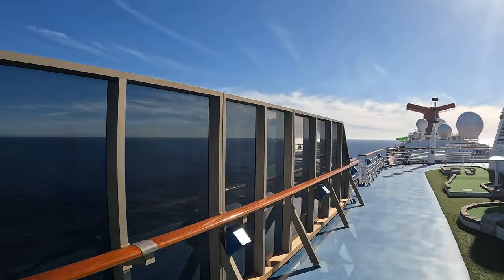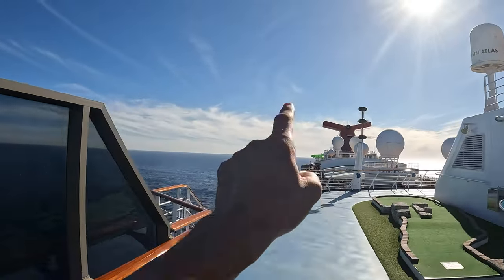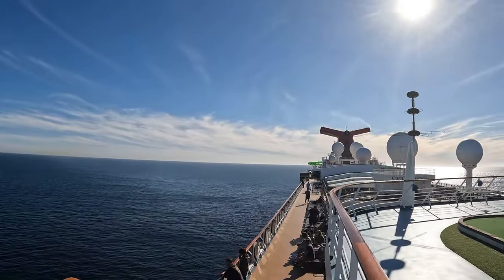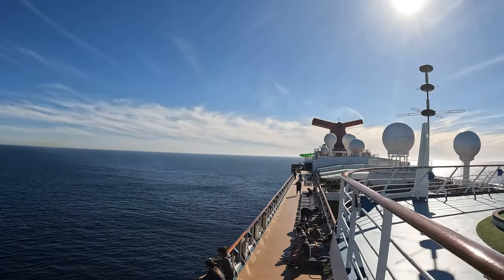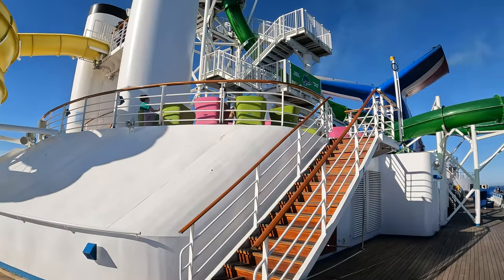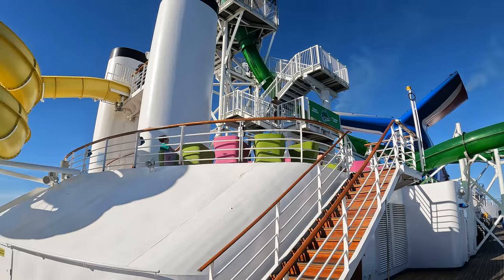Fun things to do while you're out at sea. Now we're going to go all the way to the back of the ship to show you where the water slides are. Now we're going down to deck 10, called the Sun Deck. Here at the back of the boat on deck 10 is the giant water slide on the Carnival Miracle.